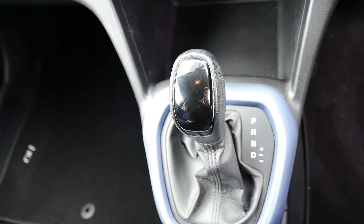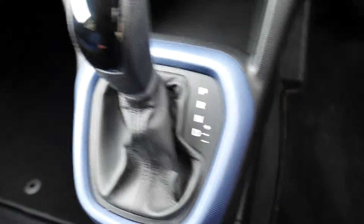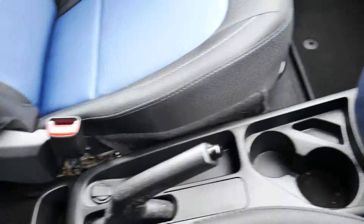You have your automatic gear shifter with the option to do the gears yourself using the plus and minus. You've also got some cup holders and your manual handbrake there as well.